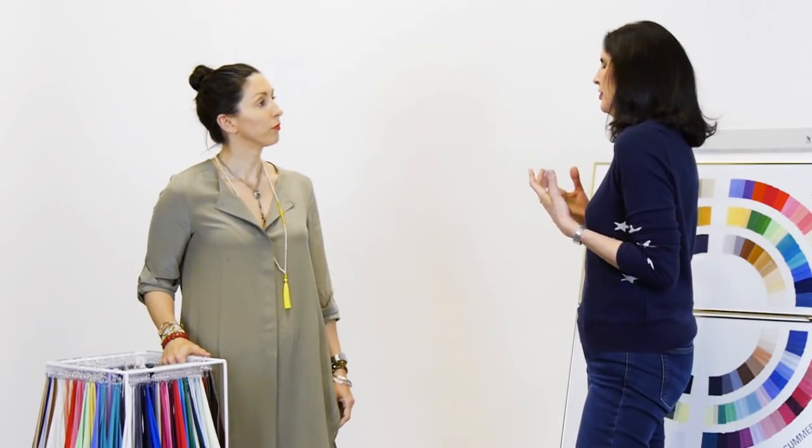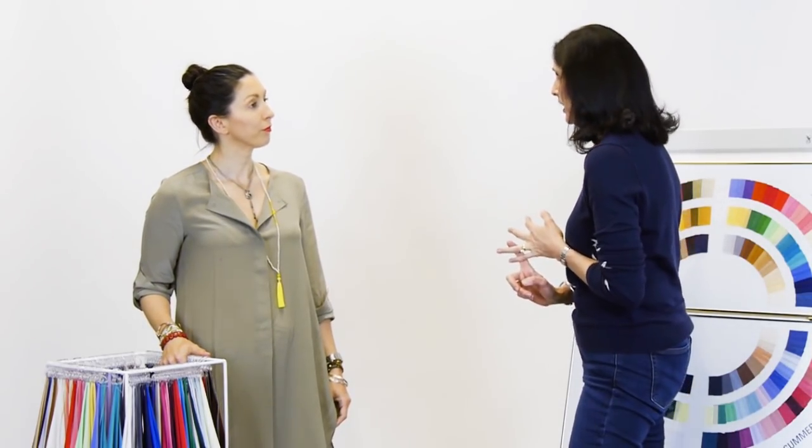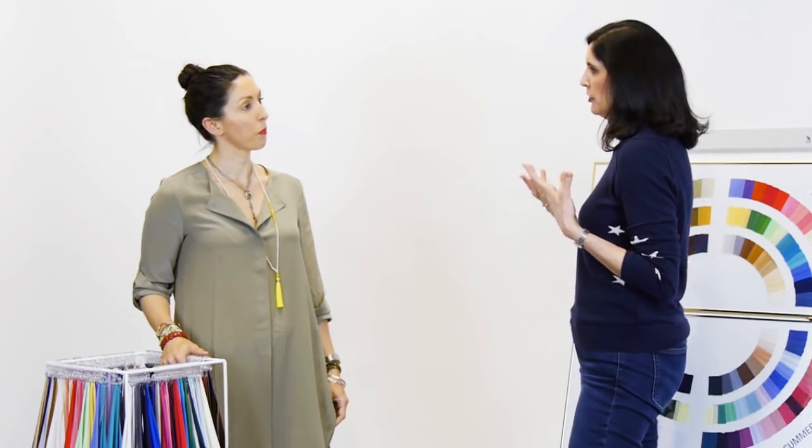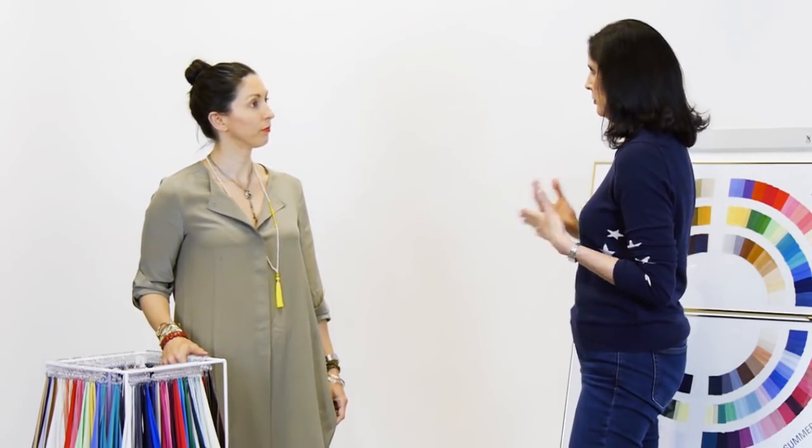Jo, you're a colour consultant, and I'm also going to meet Melissa, the founder of Kettlewell. One of the problems as you get older is: how do you know what to wear, where do you buy the clothes, and what colours to wear? Because as much as I love colour, I don't feel confident knowing what to wear.